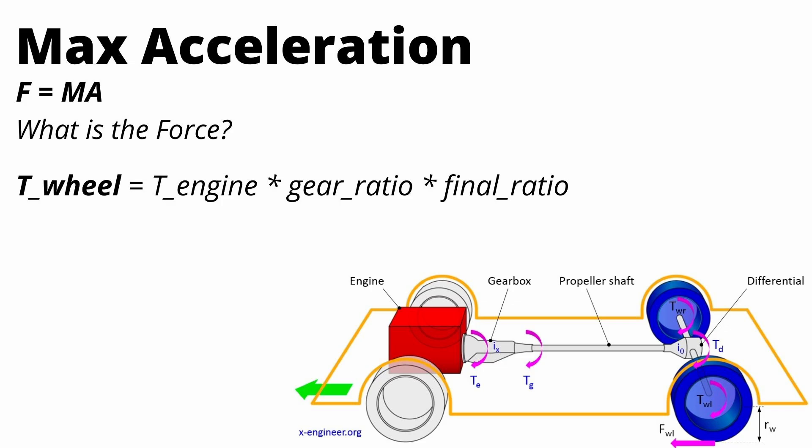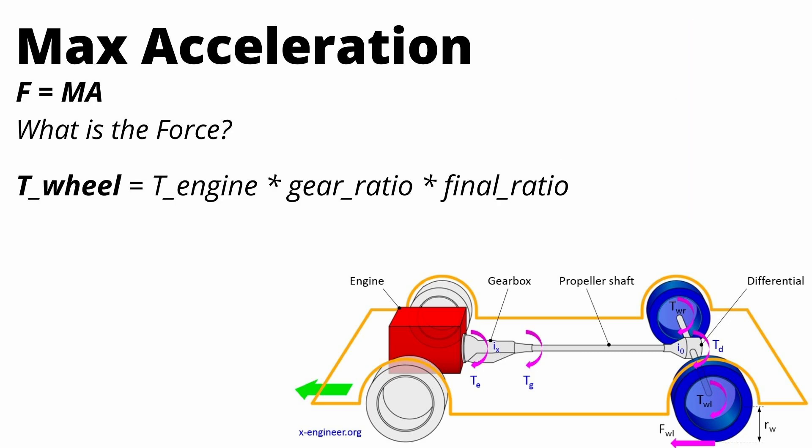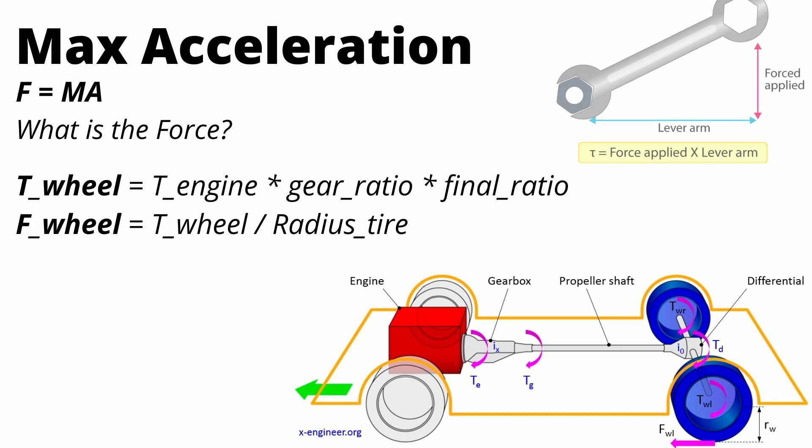We take the torque coming out of the engine, multiply it by the gear ratio and the final drive ratio — remember, in the Tesla there are no gears so that ratio is just one. We can then convert wheel torque to wheel force by dividing by the radius of the tire, from the simple torque equation: torque equals force times lever arm, where the lever arm is the tire radius. Since we know the mass of the car — better known as curb weight — we can solve for acceleration and find the peak theoretical acceleration of whatever car we're calculating.